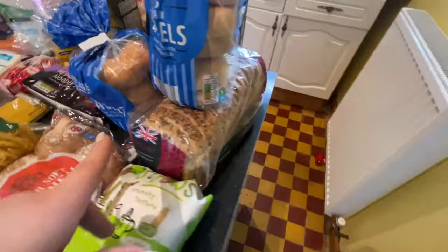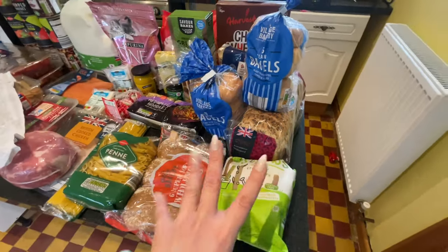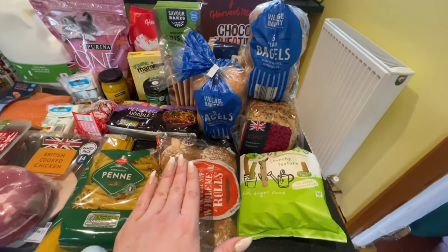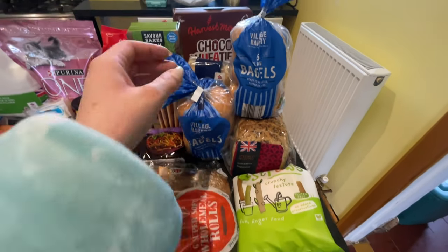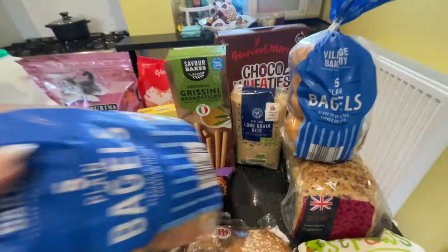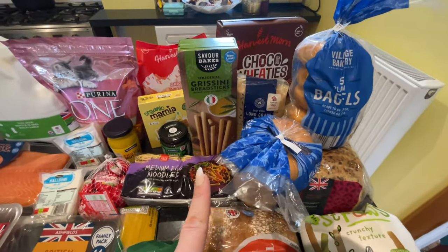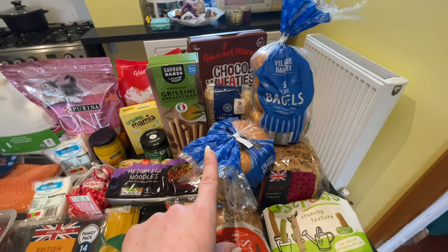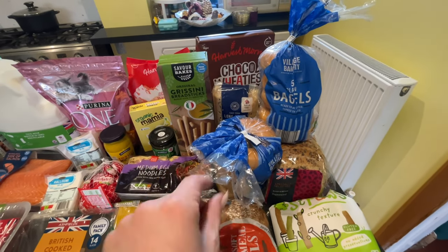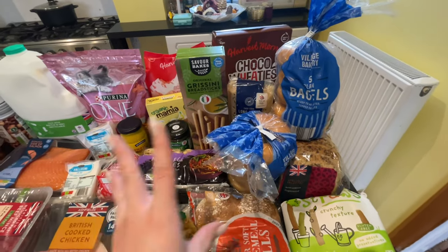I always get the same bread — the super seed farmhouse loaf — and pop it in the freezer. I also got some long grain rice that cooks in 15 minutes. I probably should have gotten two bags but I only got one. That'll be good because we're having salmon later — pan-fried salmon with rice and veggies.